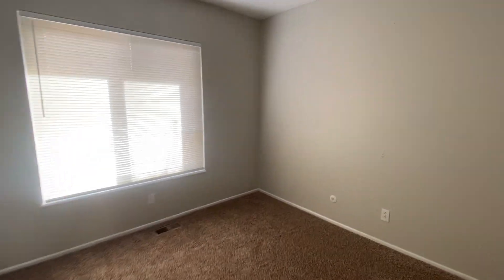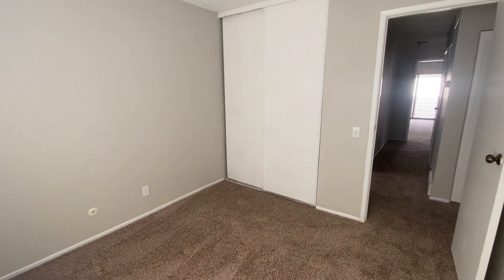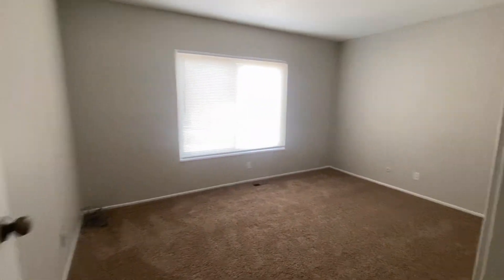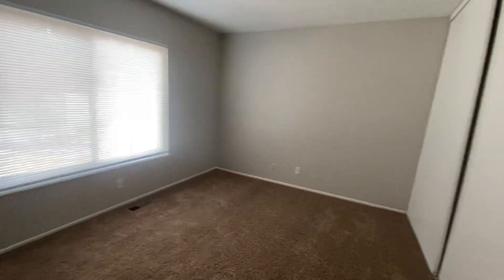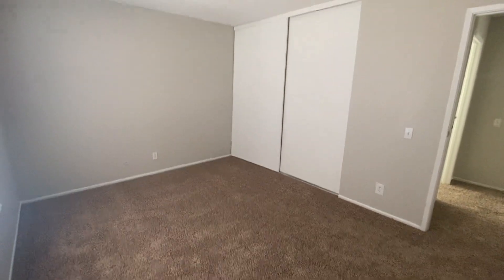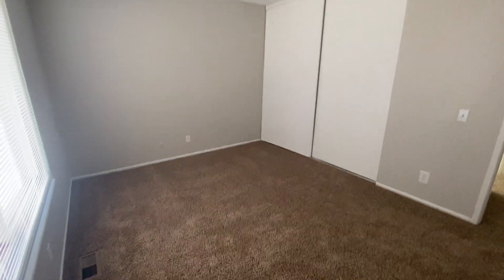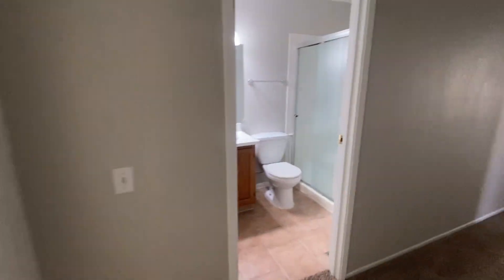They're westerly facing, so they get the afternoon sunshine, and they have double closets. Bedroom number three is a bit bigger than bedroom number two, with a southerly facing window and double closets again. There's new carpet and paint throughout the unit, new appliances, and some new fixtures.